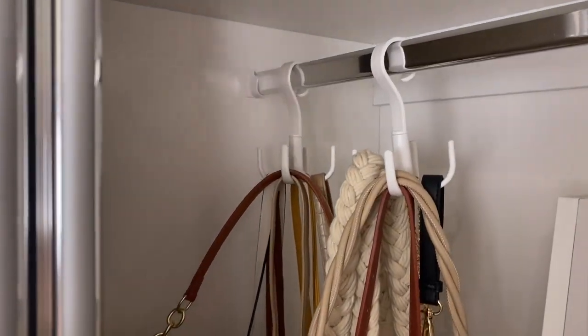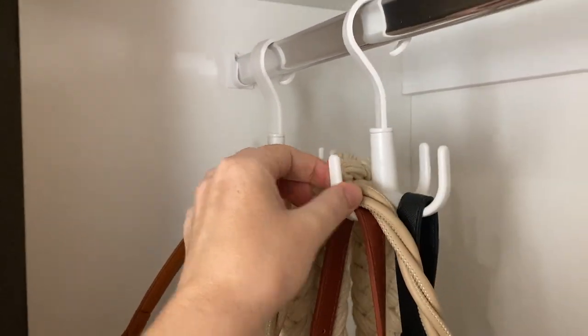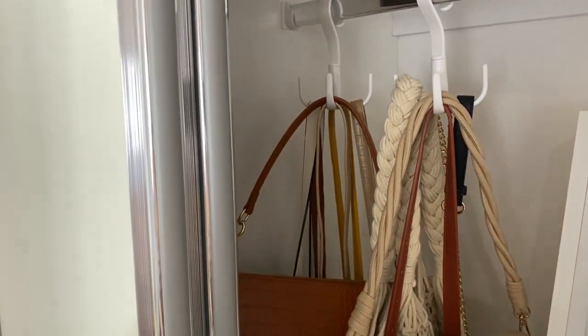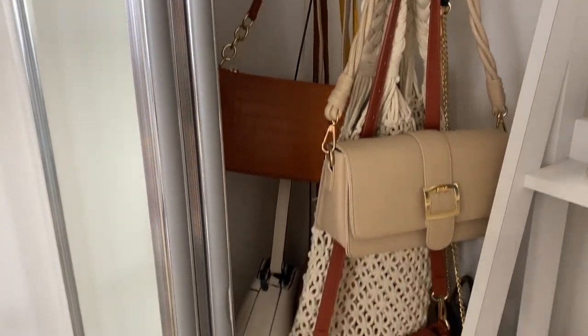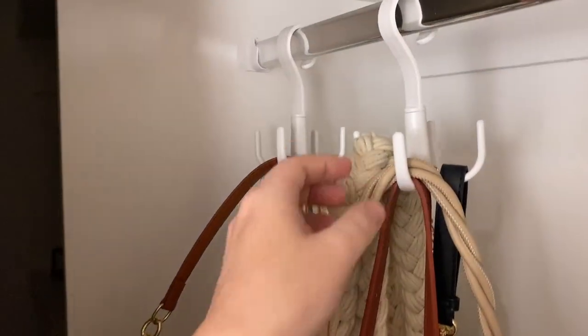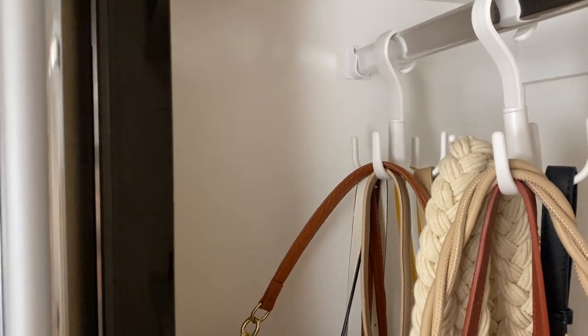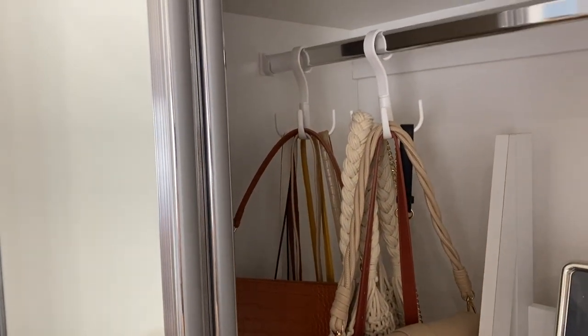Moving into the cupboard, I've got these bag hooks — it comes with four different hooks and it just hangs on the rail here. I think it's such a great way to utilize that hanging space. You could really use these for so much more as well, like hats or scarves. I think they are perfect and super affordable.